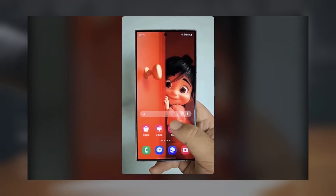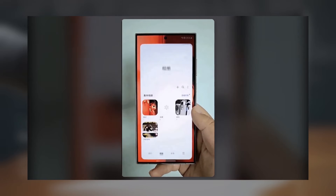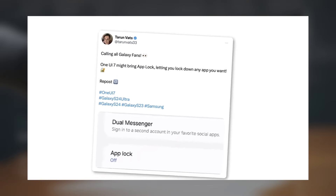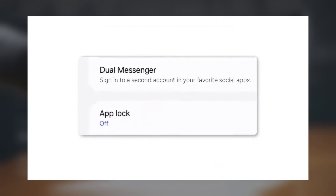The battery icon will also get a rounded pill-shaped redesign with the battery percentage displayed inside. App animations will be faster and more responsive, with new animations for opening, closing, and returning to previous pages.